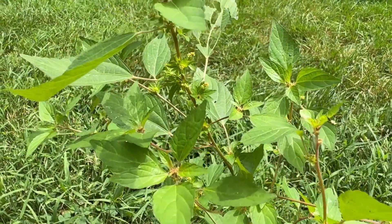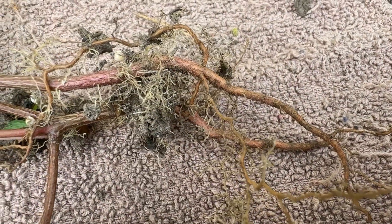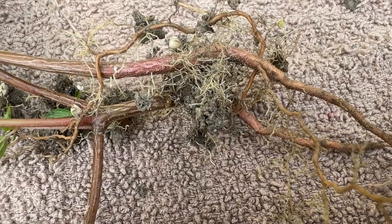Stems are reddish green, erect, and unbranching, growing eight to twenty-four inches. They can be hairless or somewhat hairy. Roots are a shallow taproot, with secondary roots forming a fibrous root system.